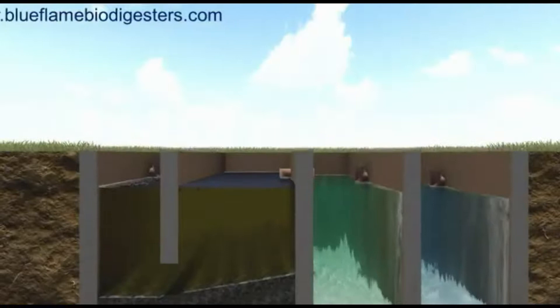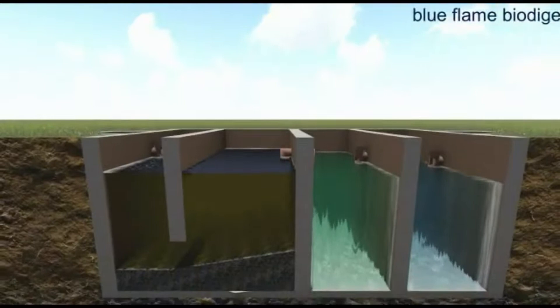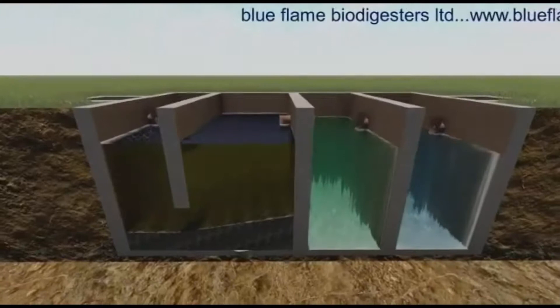The third and fourth chambers provide an environment for maximum settlement of any suspended solids prior to discharge. They also enable denitrification, further reducing the ammonia in the final effluent and making it odorless. Clean water exits the fourth chamber via the outlet to the leaching lands.